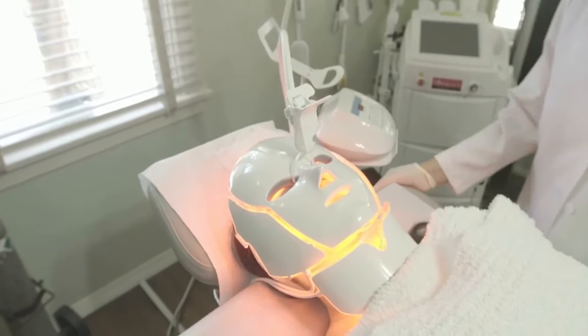The Opera also has a galvanic feature, which firms skin and increases product absorption. If you would like to reduce wrinkles, inflammation or acne, come in for a consultation and we will customize a treatment for you.